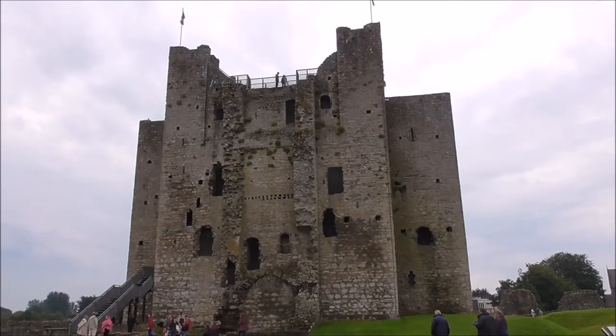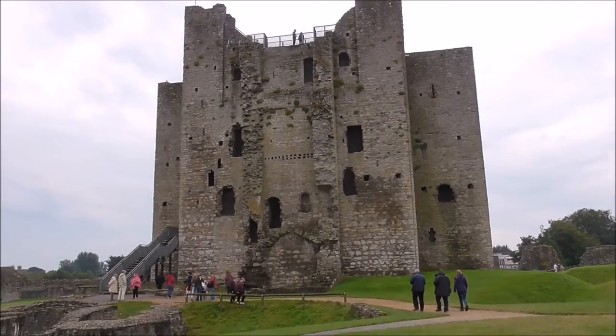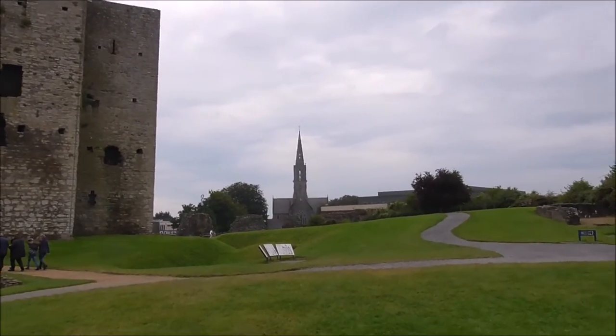Now that would be the biggest keep I've ever seen of a Norman Castle in Ireland. It is massive.